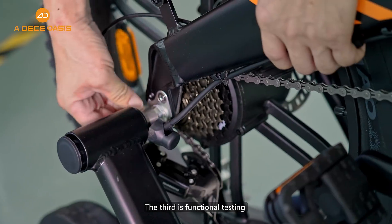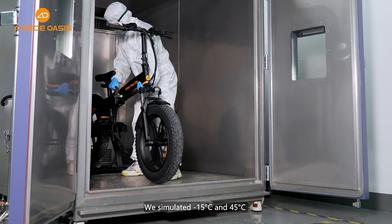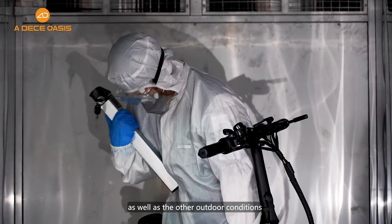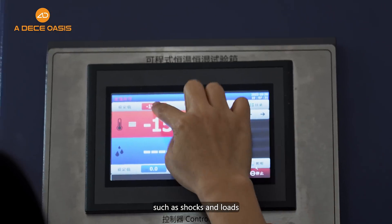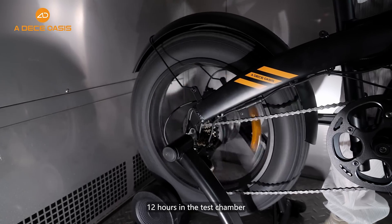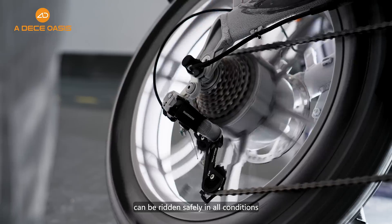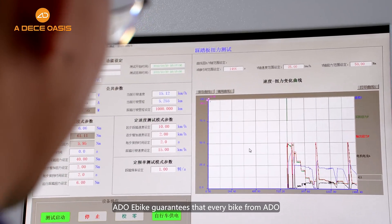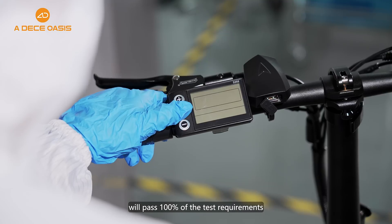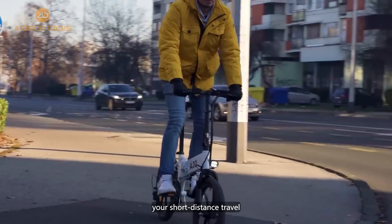The third is functional testing under extreme temperature conditions. We simulated minus 15 degrees Celsius and 45 degrees Celsius, as well as outdoor conditions such as shocks and loads. Our eBikes are run continuously for 12 hours in the test chamber to confirm that ADO eBikes can be ridden safely in all conditions. ADO eBikes guarantees that every bike from ADO will pass 100% of the test requirements, making it the cornerstone of your short-distance travel.